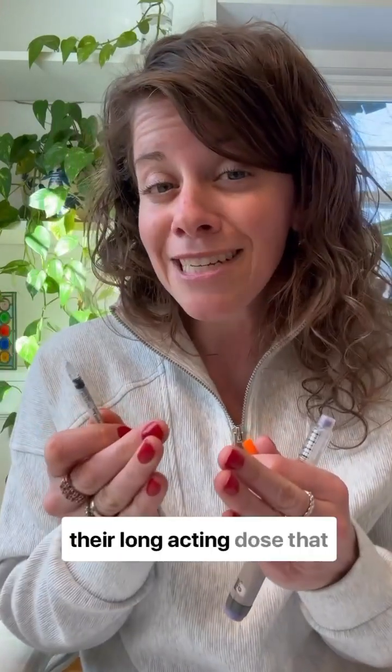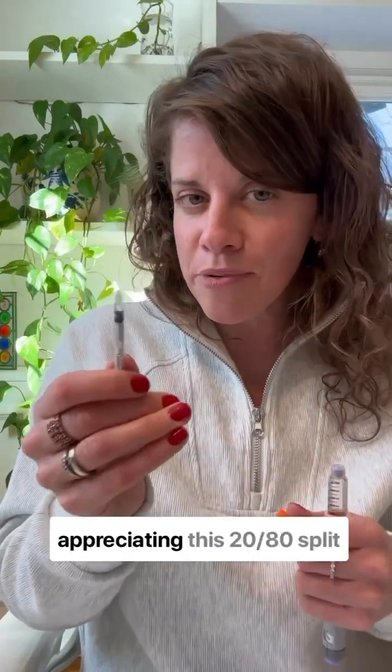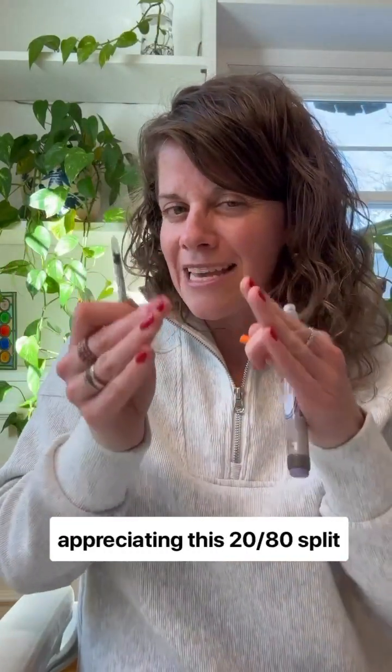I know some people split their long-acting dose 50/50. That has never worked for me — it just causes chaos, honestly. So I'm enjoying and appreciating this 20-80 split instead.